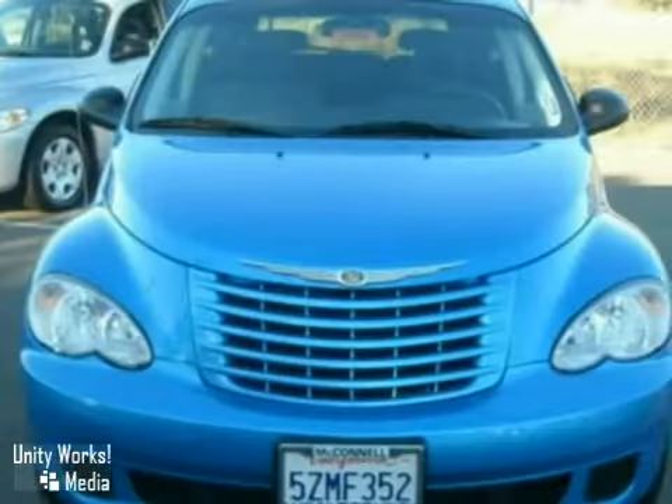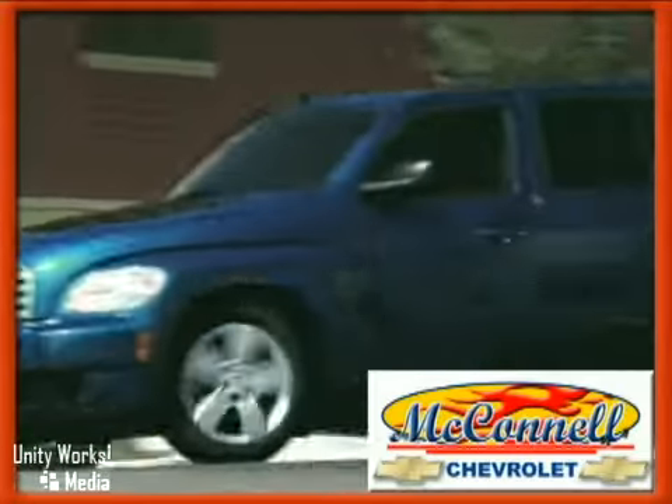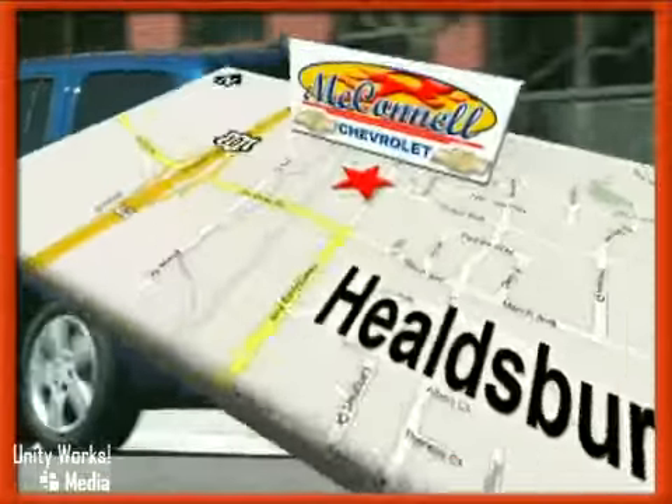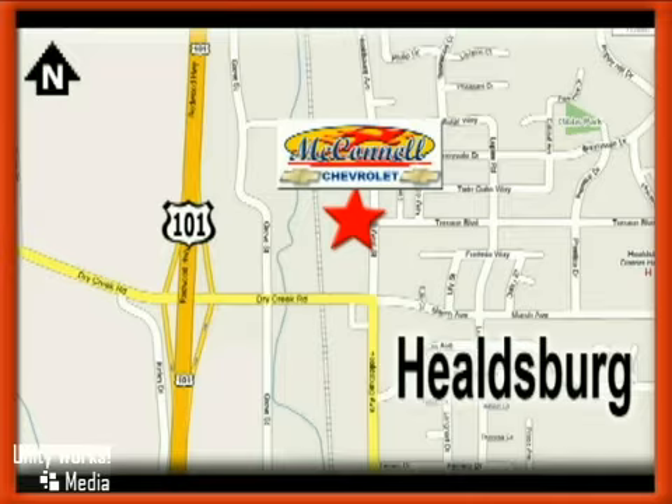Come take a look for yourself. McConnell Chevrolet — call us, stop in today. We are conveniently located at 1395 Healdsburg Avenue in Healdsburg, California, just off Highway 101 at the Dry Creek exit.